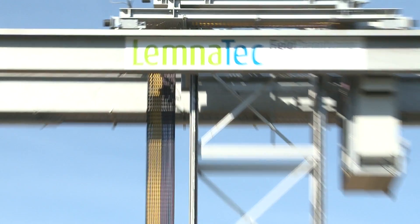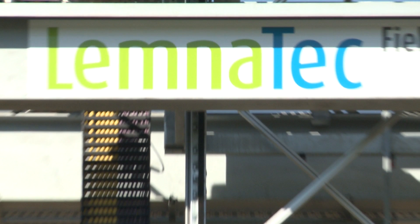Scanalyzer from Lemnatec — the most complete phenotyping solution in the world.